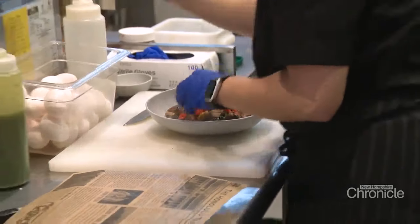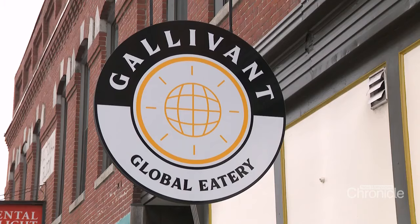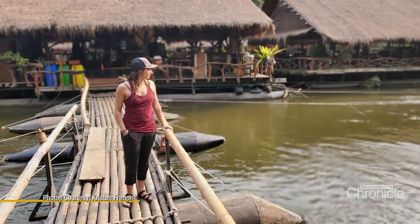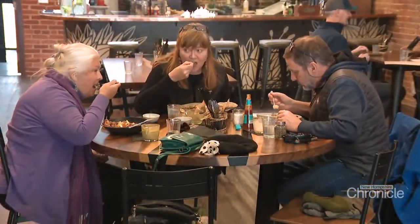Right around the corner, Kristen French has created a menu that lets you tour the world. After working in restaurants since she was a teen, she opened Galavant Global Eatery on Central Ave, the main drag in Dover, in 2023. She calls it a traveler-inspired menu — she's traveled to many of the places that inspired it, with Thailand being a highlight. The menu is representative of things from all around the world so people can experience flavors they either miss from travel or long to discover.